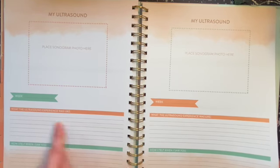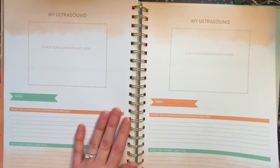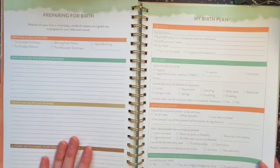There are also places to put your ultrasound photos with a prompt to write about what the ultrasound experience was like and how you felt when you saw your baby. You get two of those pages.